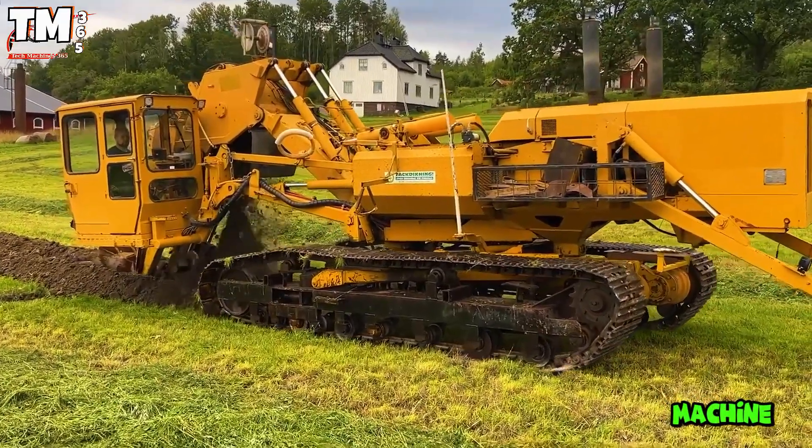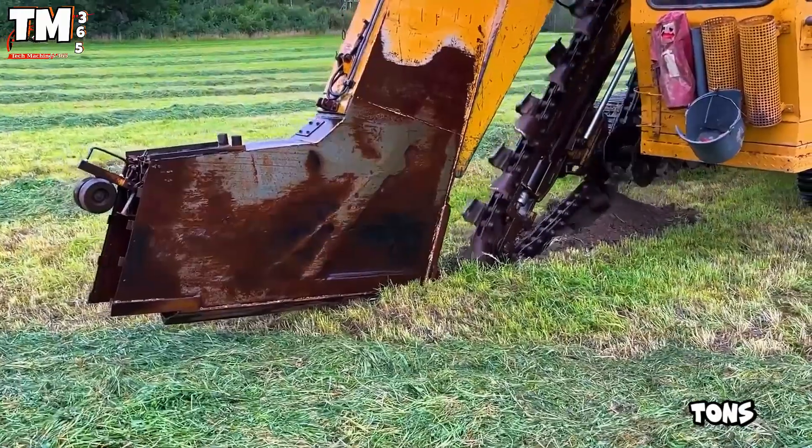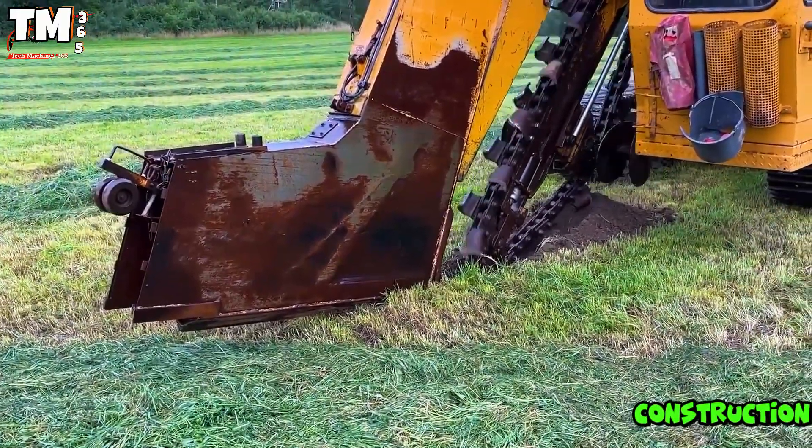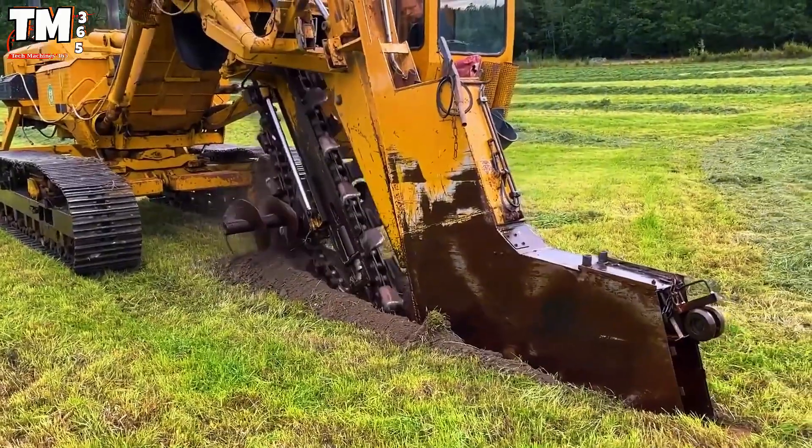Imagine a machine, 11.5 meters long and weighing 15 tons, conquering the Klarovic construction site. This is the monster, the Inipax 3000.